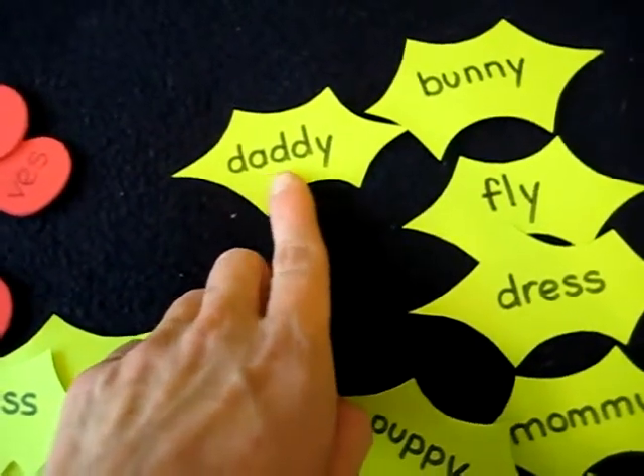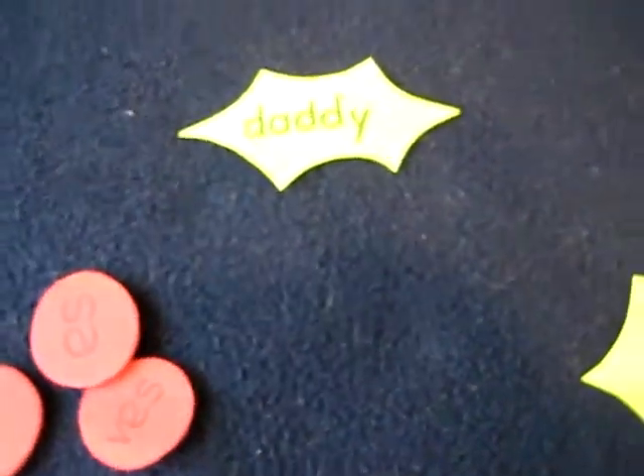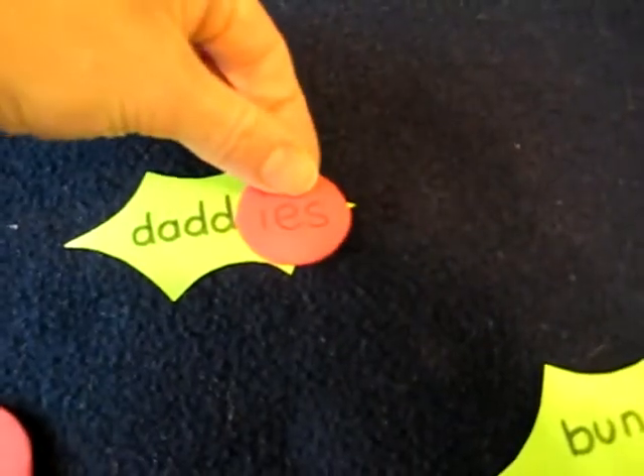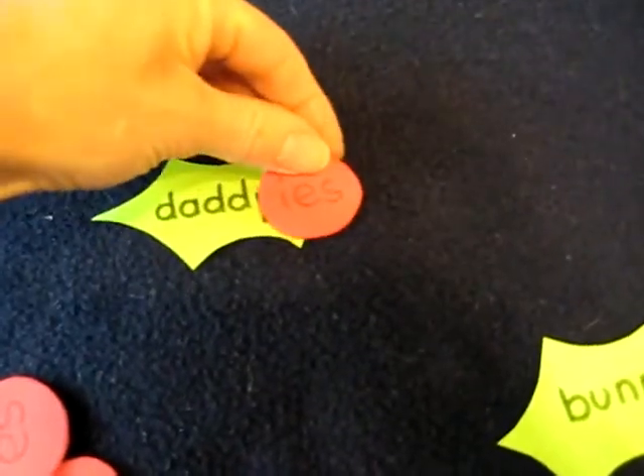He reads the word 'daddy' and finds the berry that matches. I tell him to tell me what he does: he takes off the Y and adds I-E-S. Daddies. One daddy, two daddies.